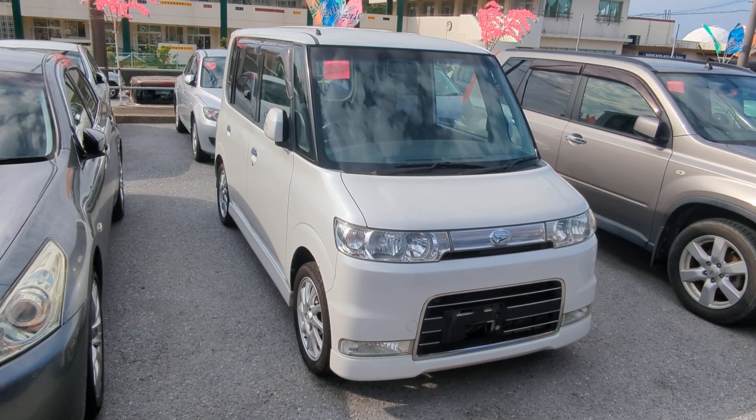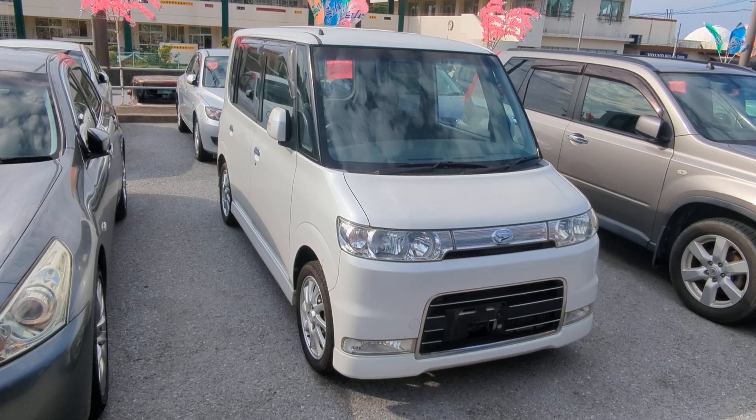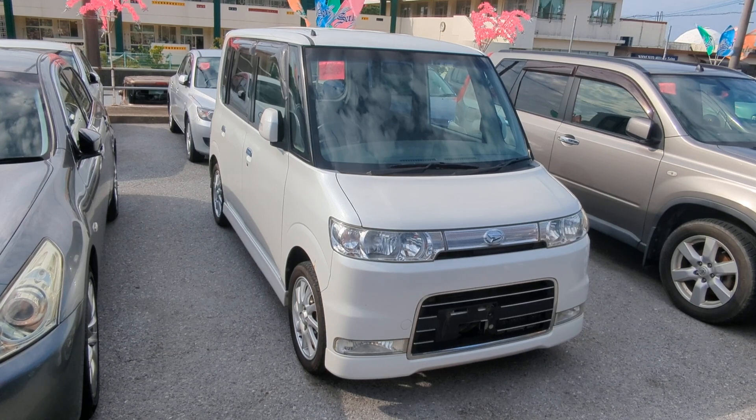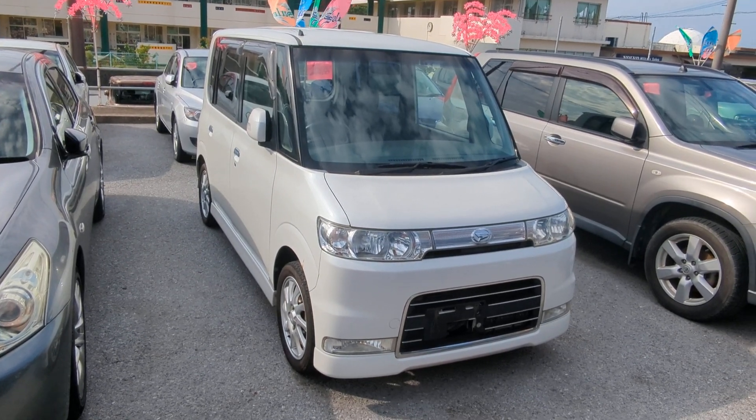Definitely stop by Johnny's Used Cars and let us show you what we have and what our program is all about — how we're going to assist you. We are making a difference out here because we are different. Don't forget: two ways to pay — US dollars cash outright, or 0% financing for 24 months with zero down. Either way, we're good to go. Thank you very much for watching, take care, and hope to see you soon.